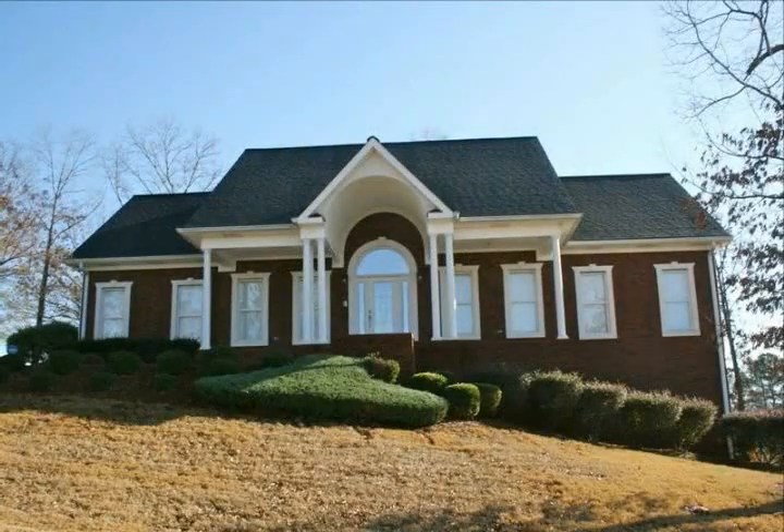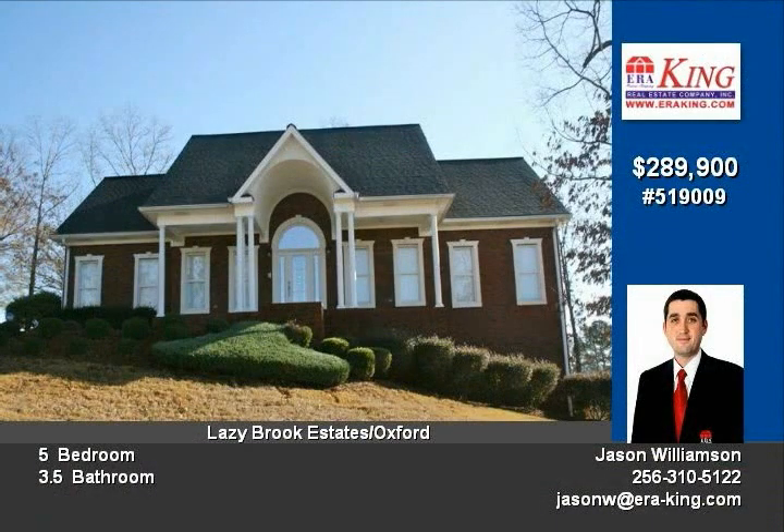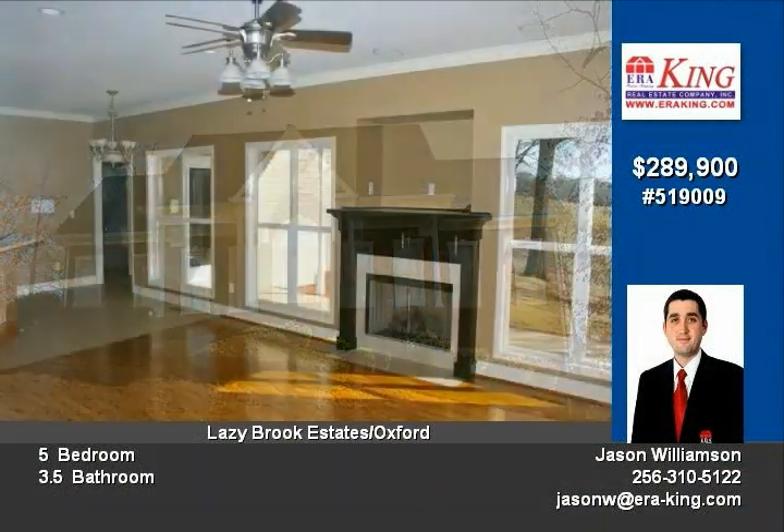Don't want to sacrifice size for custom features? Look no further than this breathtaking home with over 4,000 square feet of finished space.